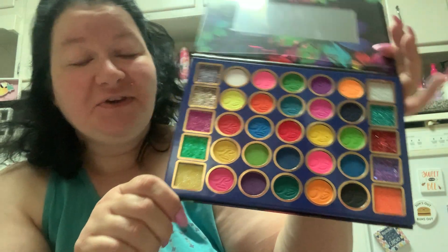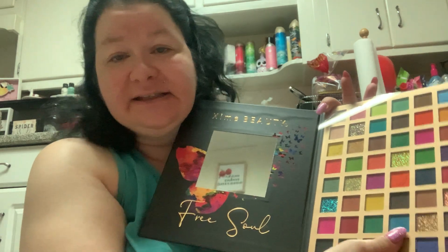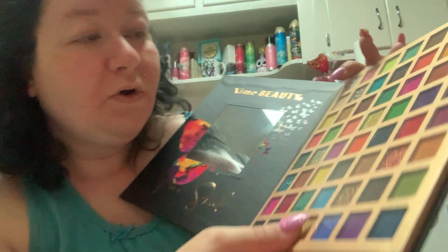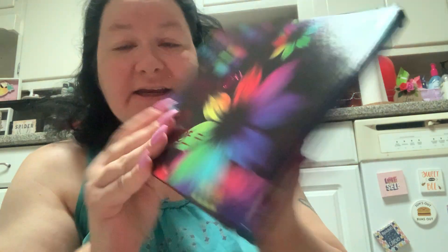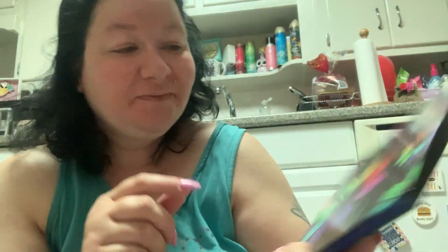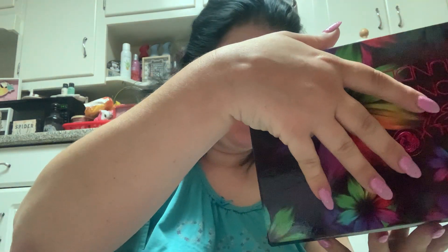I really like this for $9.99 — I'm impressed. It's definitely not the same as the Free Soul palette; these have more regular color tones, they're not super neon like the Neon Thunder. So this is definitely a different and unique palette, even though some of the shades are very similar to each other.